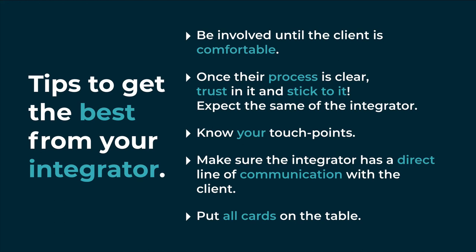On the flip side of that, you should be able to expect the same of them. So if they outline a process, make sure that not only are you being expected to stick to it, but that they are sticking to it. Know where your touch points are and ensure that you're available for them.